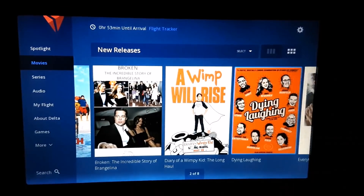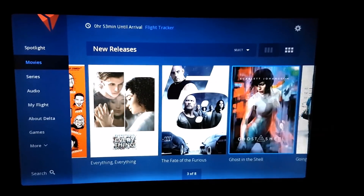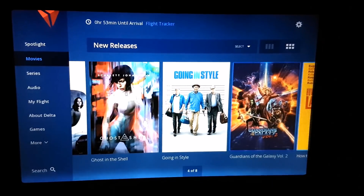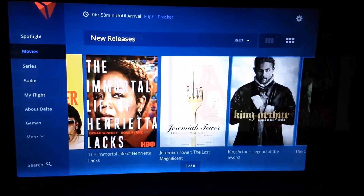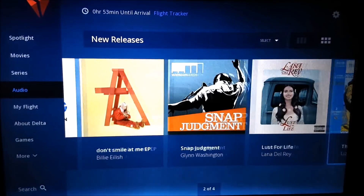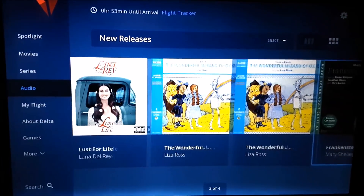The onboard entertainment selection from Delta is actually pretty good, though I didn't really have enough time to watch a bunch of movies or any TV shows. They also have a large audio library if you're just interested in listening to music.